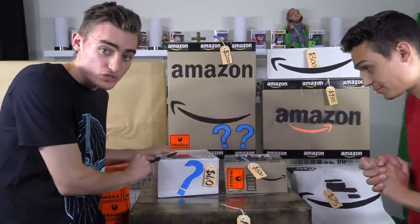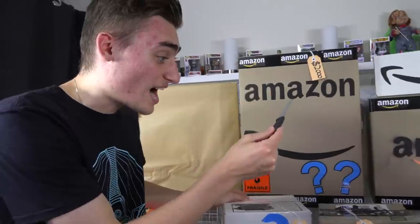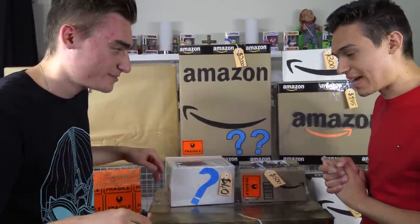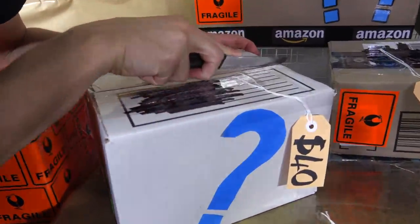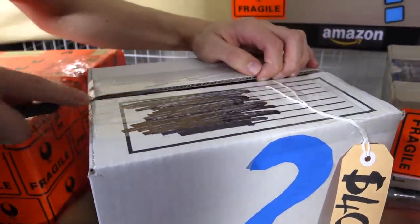We're going to start from the lowest mystery box and work our way up to the highest and see what the values are. You break into that one, Tommy. All right, let's do this, guys. I've got my trusty kitchen knife here.